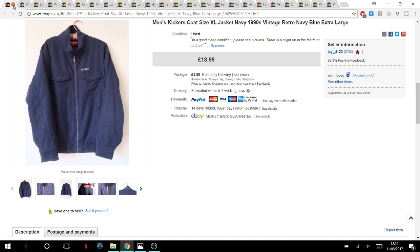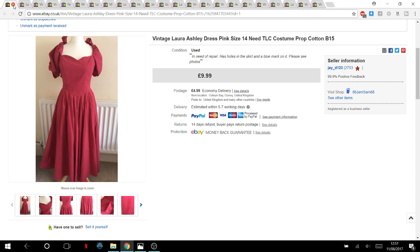One of Jamie's — a Kicker's coat he paid three or four pounds for. It had been listed all through summer, but now coats are starting to shift. I also retook the photos on it, which may have helped. It sold quite quickly. It did have a slight rip in the fabric — otherwise I'd have gone for £25 and upwards.